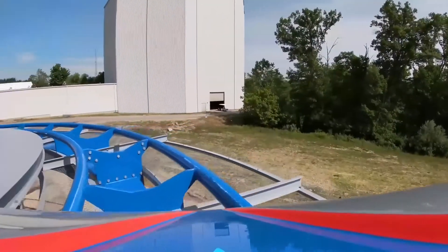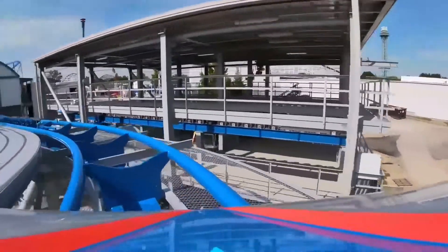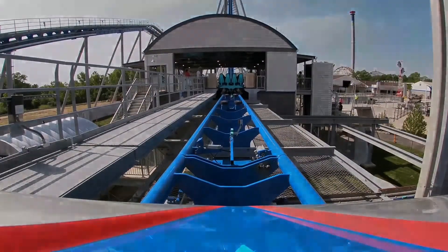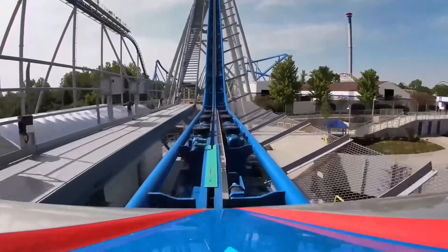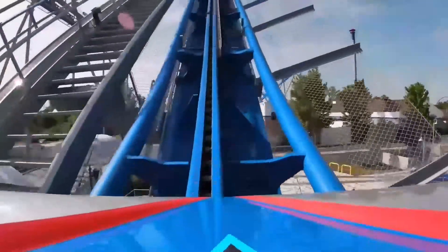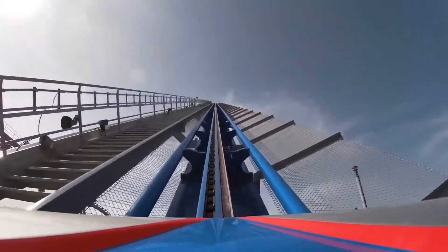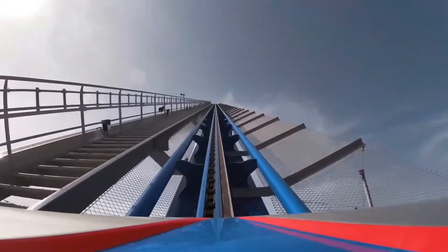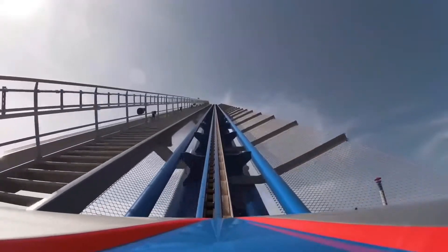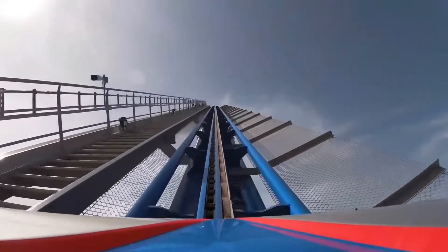After that you go into the reverse treble clef — I haven't been able to do the normal treble clef like on Fury 325, but there are some pretty nice speeds going into it. Then you go into a speed hill, which I will say is pretty good and one of the better moments of Orion. I do think the speed hill on Candymonium is a lot better, and same with Mako — Mako's speed hill is honestly the best speed hill of any B&M hyper or giga I've been on.